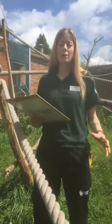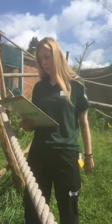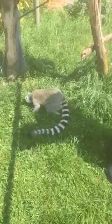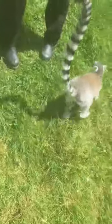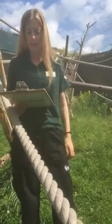Ring-tail lemurs like these ones are incredibly social creatures, so they do live in large groups - we call them troops, which is a pretty cool name. These can be up to 30 animals, so really big groups at times. And like all lemurs, these guys are only found on the island of Madagascar, which is an incredibly special place. Specifically, ring-tail lemurs are found in the forests of the south and southwest of Madagascar.